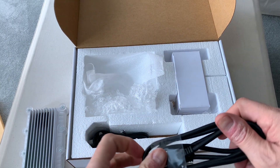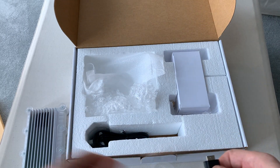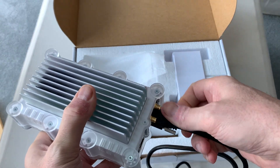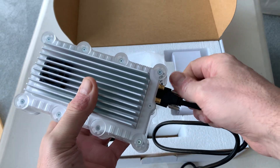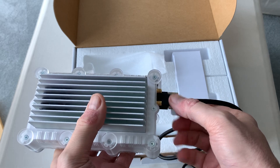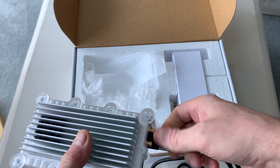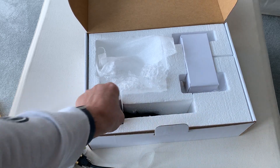USB 3 cable. So that basically plugs in like that. It's got two knurled screws to screw the connector in, to make sure it's in there properly — a bit like a D-type connector on the back of an old computer.